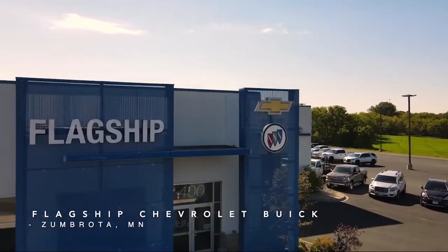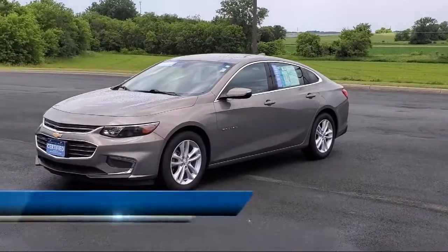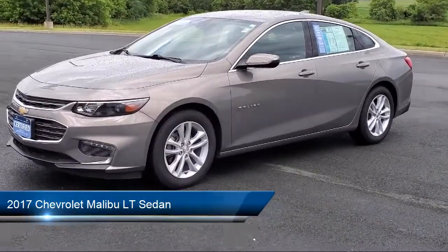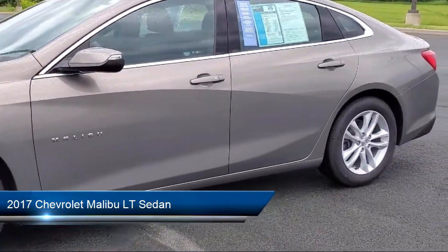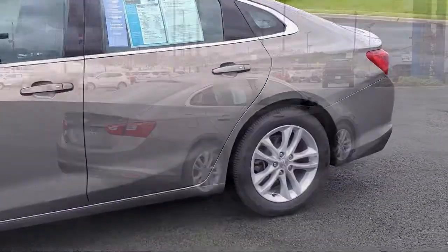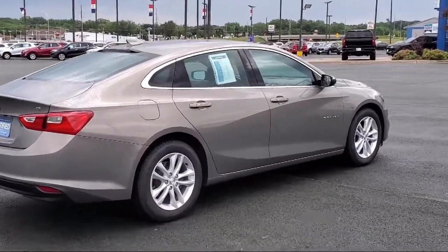Welcome to Flagship Chevrolet Buick. Here's a look at one of our great vehicles for sale. It comes equipped with wireless charging for devices, Sirius XM satellite radio, heated door mirrors, premium cloth seat trim, and a leather wrapped shift knob, keyless entry.